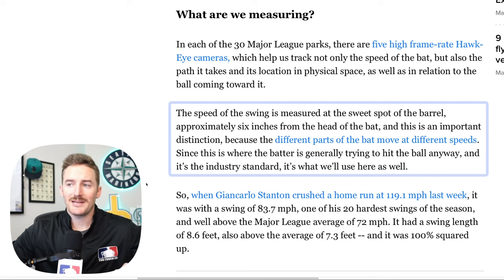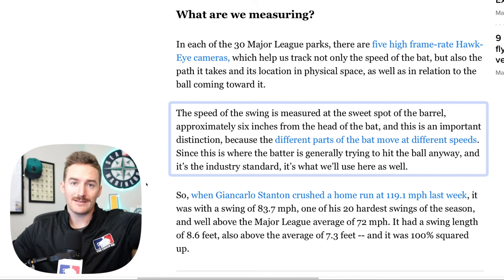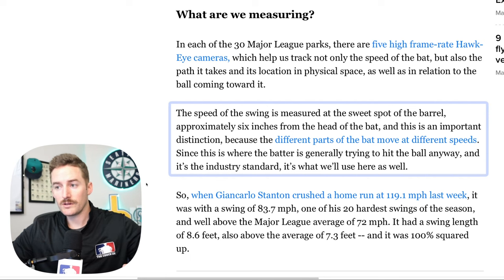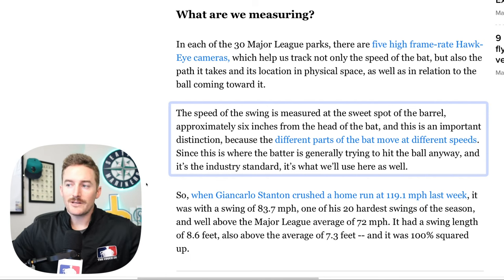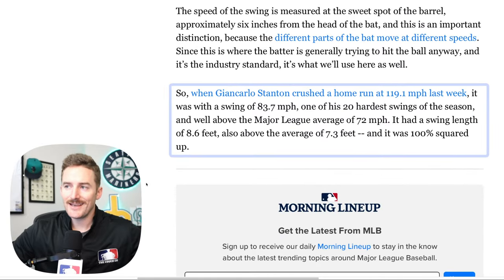This is an important distinction because the different parts of the bat move at different speeds — the handle moves differently than the very tip of the bat. The sweet spot is where they're measuring, and this is where the batter is generally trying to hit the ball anyway. For example, when Giancarlo Stanton hit a home run at 119.1 miles per hour the other week, it was with a swing of 83.7 miles per hour — one of his 20 hardest swings of the season and well above the major league average of 72 miles an hour. It had a swing length of 8.6 feet, also above the average of 7.3 feet, and it was 100% squared up.